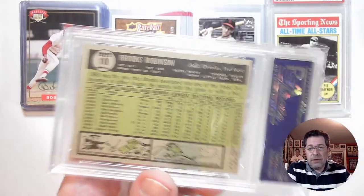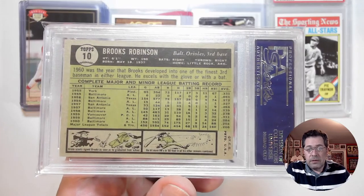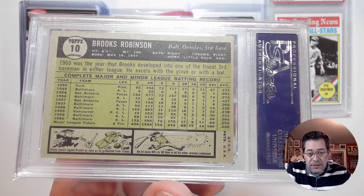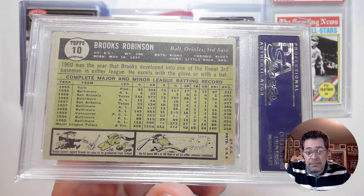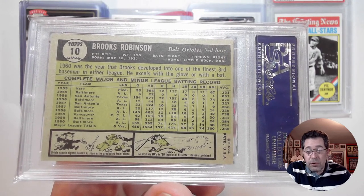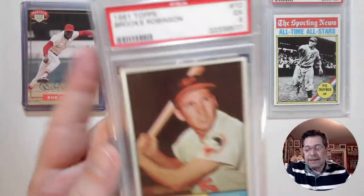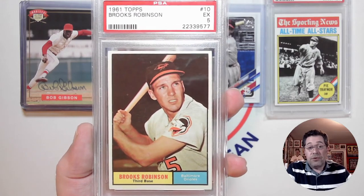Here is the back. Back's a little off-center, but it doesn't bother me. There are his stats. It says Orioles scouts signed Brooks as soon as he graduated from school. He hit more home runs in 1960 than in all his other seasons combined — 14 in 1960. He wasn't known as a home run hitter. He was known primarily for his stellar defense. I forget how many gold gloves he had, plus all-star appearances and stuff like that. Great ambassador of the game, great guy.